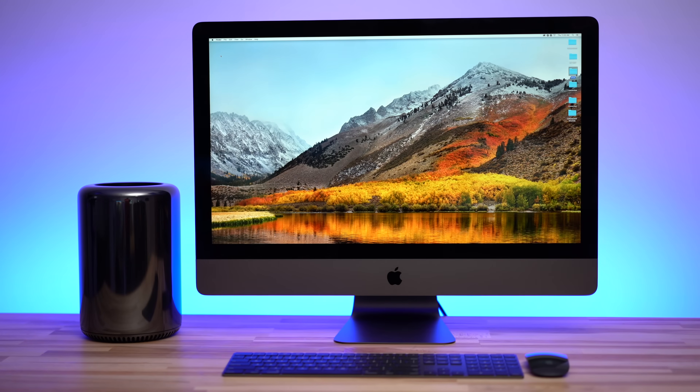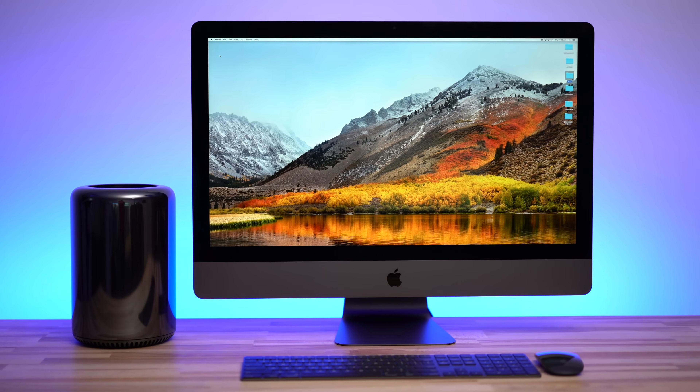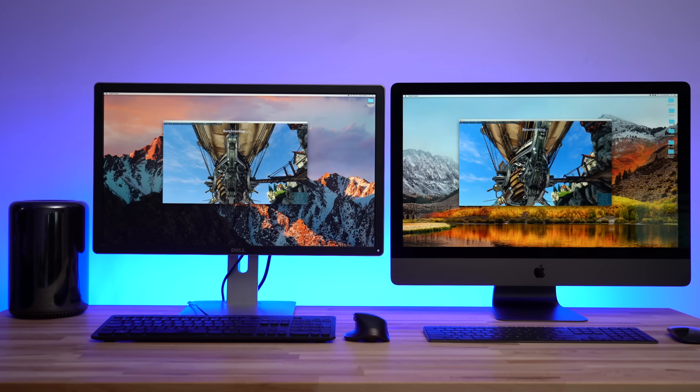Hey guys, it's Max from Apple Insider. In this series of videos, we put our $5,000 iMac Pro against one of the most popular configurations of the Mac Pro to test how much of a performance difference you can expect if you decide to upgrade. In our last video, we looked at a variety of benchmarks and talked about specs. If you missed it, you can watch part 1 first by clicking the card above or by using the link in the video description.